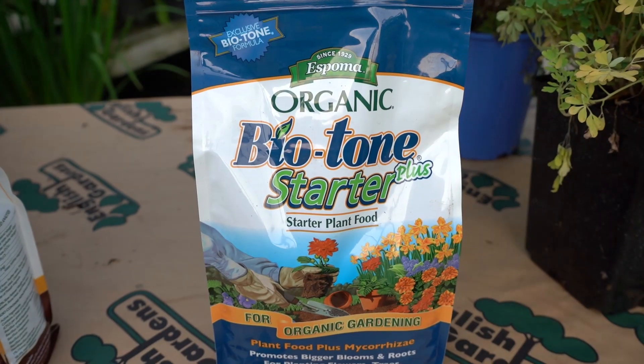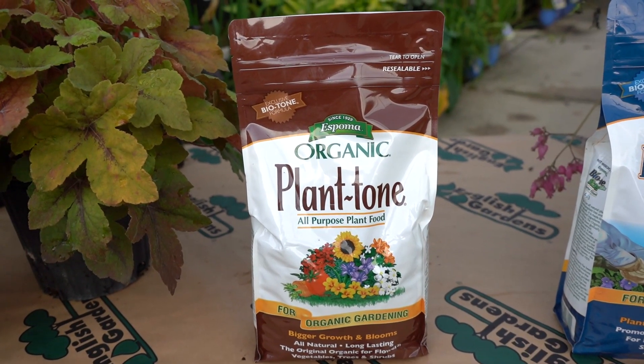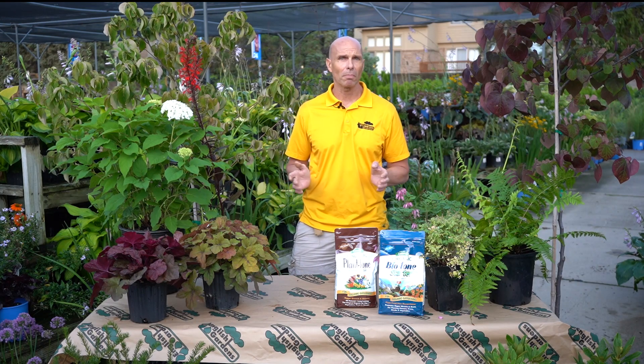Be sure to amend the soil with soil conditioner and use Bio-tone plant starter when planting anything. Yearly fertilizing with Plant-tone will keep your garden looking great. Feed your annuals weekly with a water-soluble fertilizer to keep them looking their best.